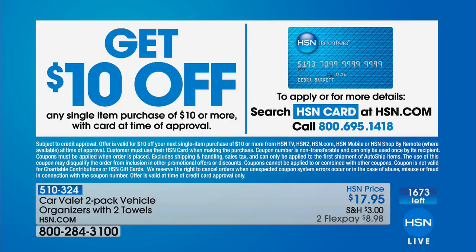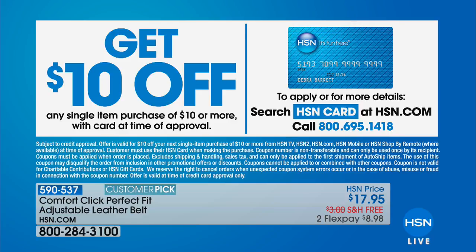While you're shopping, if you want to take an extra $10 off your purchase, apply for the HSN credit card and you can take that discount on any single item purchase of $10 or more with the card at your time of approval. So you could actually get this for $7.95.